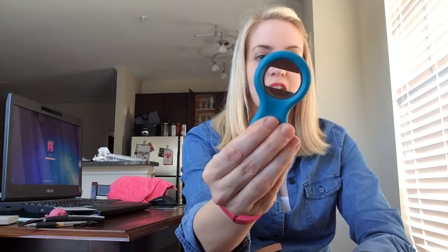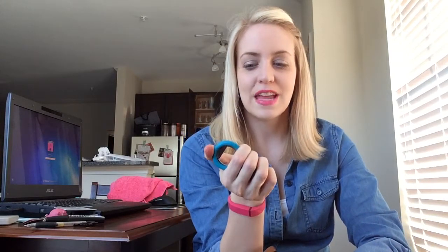Oh, really important item you guys — a bottle opener! Isn't it so cute? I got this at Target. I like to keep this because you never know when you need a bottle opener. I think it's really cute. I could hide this in my purse.